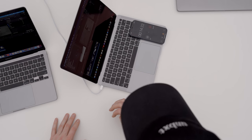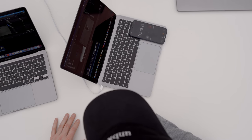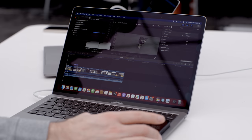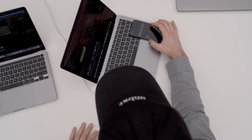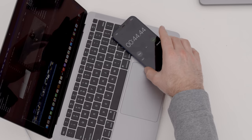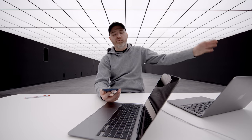Now switching over to the MacBook Air — oh baby! Now you understand why people are excited. This is a fanless design and look at this — it is completed right now. 44 seconds! We're talking about a MacBook Air doing this in half the time. That is a huge improvement.